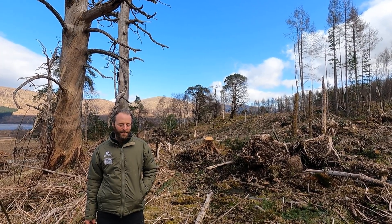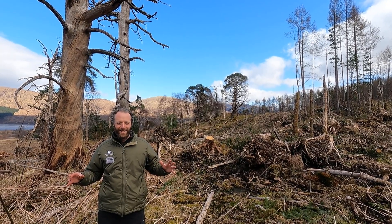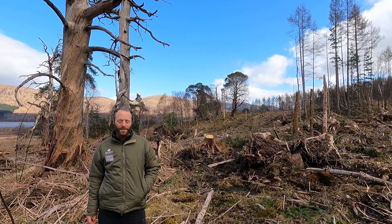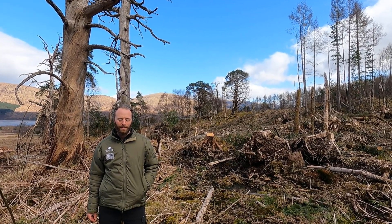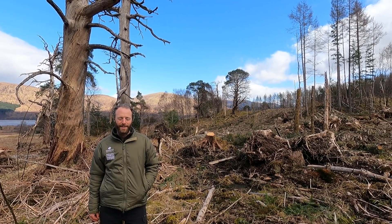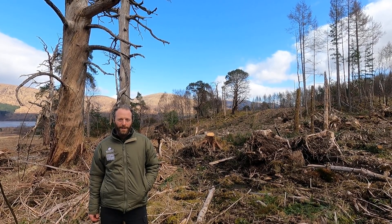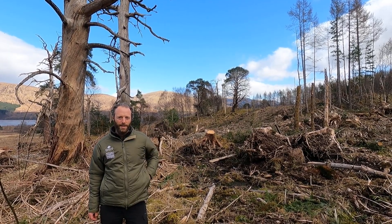What's changed is that a year ago I would have been standing in the dark under the canopy of Sitka spruce trees. They were planted here in 1972 — Sitka spruce is a non-native tree that originated in the United States of America, introduced here to grow timber — and we've removed it.